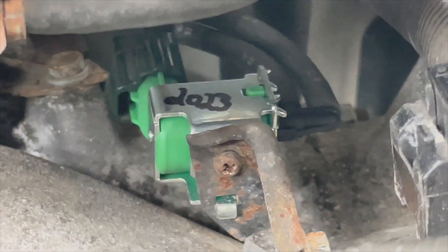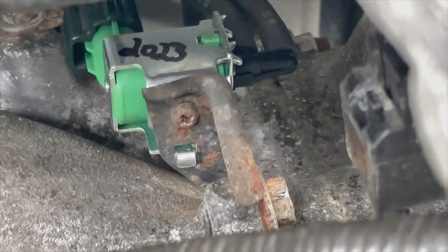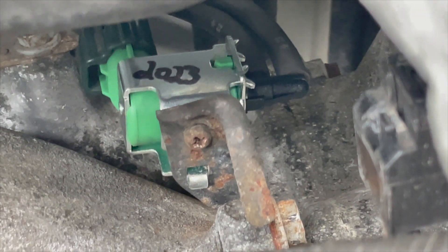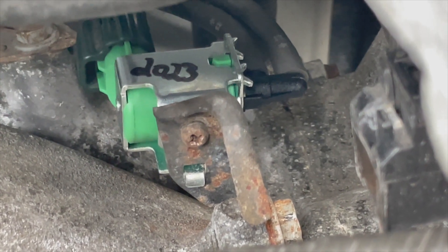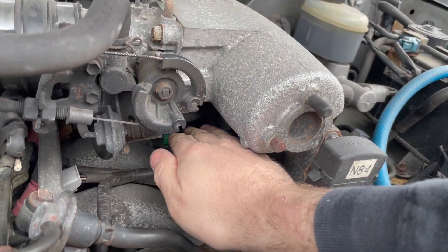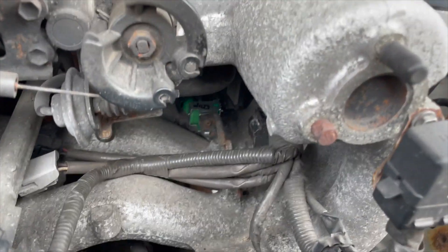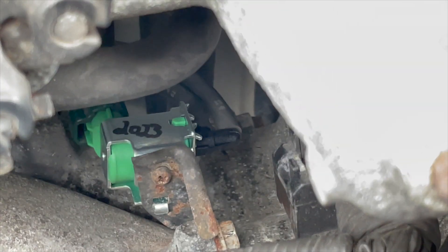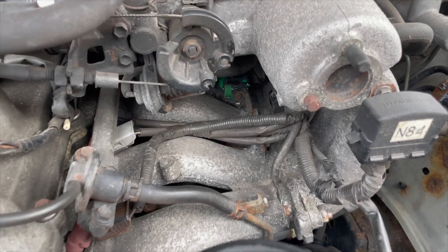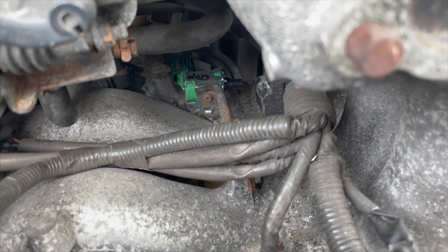The vacuum switching valve is in here — it has a Phillips head screw and a 12-millimeter bolt. Getting the bolt out was very hard, so it was easier to take the Phillips head out first. Putting the Phillips head back in is a total pain, so be careful. You have to really get your hand in there, unplug the plug, then remove the two vacuum lines. The vacuum lines come off pretty easy, but overall it's definitely not the easiest thing to replace — just one plug and two vacuum lines.